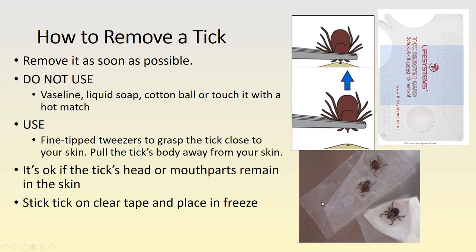Once you remove the tick, it's a good idea to put it between two pieces of tape with sticky sides together, then place it in a container or Ziploc bag in the freezer. This preserves it if you need testing — some laboratories will test for certain diseases right in the tick itself. Do not use Vaseline, soap, cotton balls, or touch it with a hot match — that's just going to make it angry and doesn't really work. The best thing is just to grab it with tweezers and get it out.